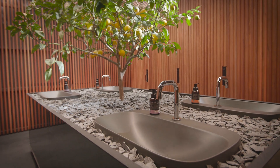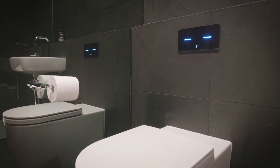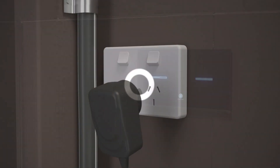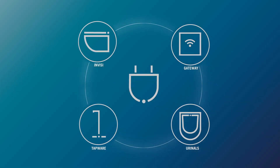SmartCommand is simple to install and does not require specialised tools. All of our Bluetooth enabled fixtures are supplied no differently to other similar Coroma products. A general purpose outlet is the only additional item needed to power the electronics inside of our SmartCommand enabled Invisi cisterns, electronic taps, urinals and gateway.